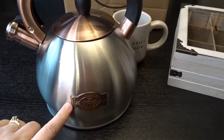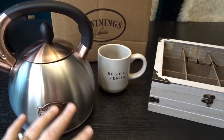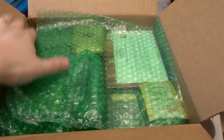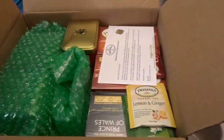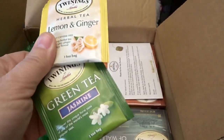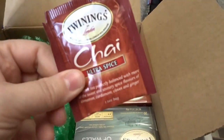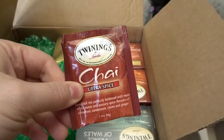I'll link this one below too — I found all three of these items on Amazon, so I'll link those if they're still available. Now let's get into this box from Twinings. I really liked how nicely they packed it all. They sent along a couple of samples: lemon and ginger herbal tea, a jasmine green tea, a little note card, and some ultra spice chai to try as well. Those will be really fun to give a try.